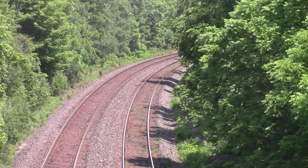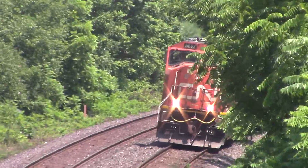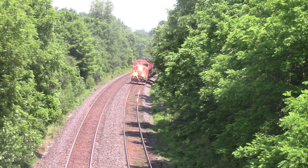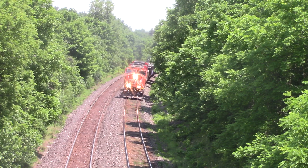Have I heard it on the radio? We'll find out for sure. It's an SD70, yep, 56-67. 56-67 and another back there.